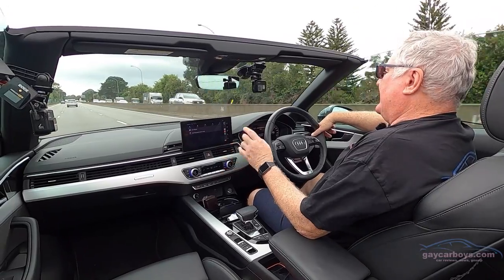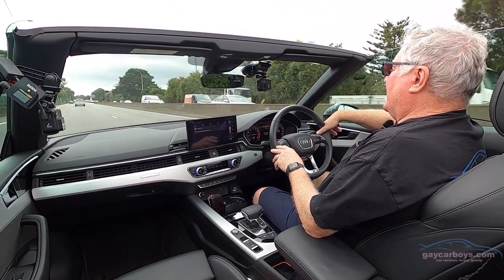This has wireless CarPlay too. And unlike another one of the Germans — we'll just call it BMW — Audi has no plans, in fact the VW Group has no plans, to start charging for CarPlay or heated seats, both of which BMW are going to be charging for with over-the-air updates.